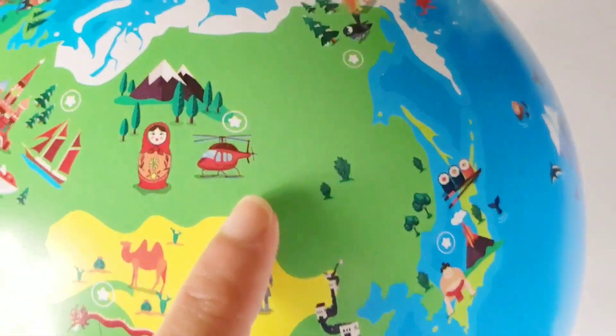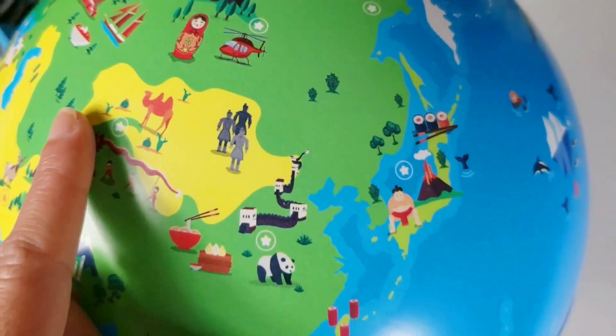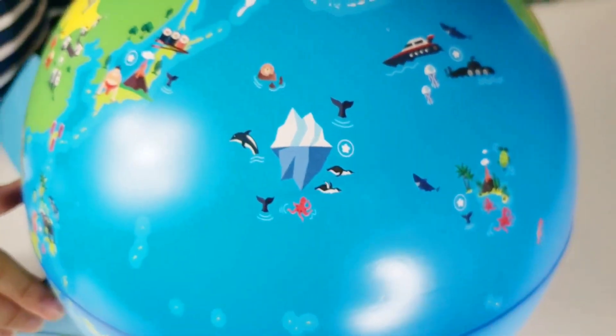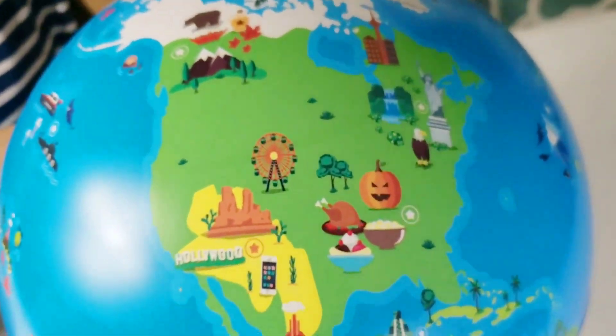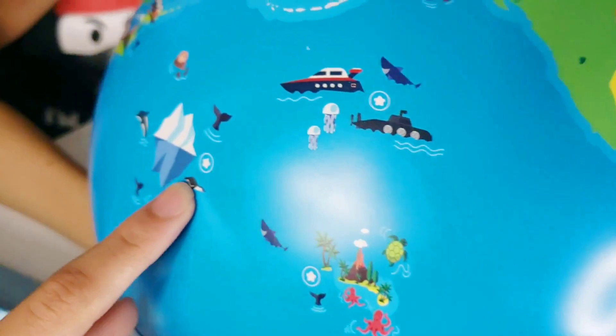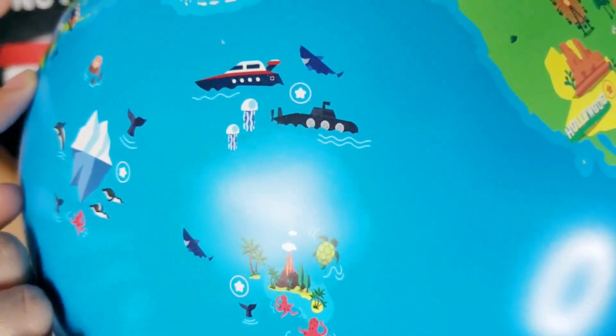I wonder if New York is going to show the New York lady — the Statue of Liberty. Look at everything — this is super cool and really fun. Thank you so much Shifu for sending us this globe. The link will be down below — you can get this on Amazon and there's a website too. I noticed they have little stars — I believe that might be where the capital is or something like that.